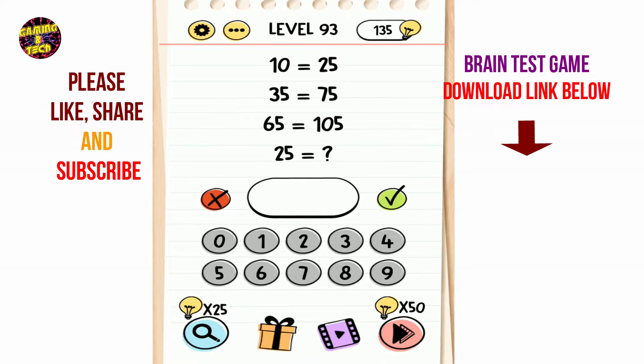Brain Test level 93: 10 equals 25, 35 equals 75, 65 equals 105. So 25 equals 10 — put 10 here.